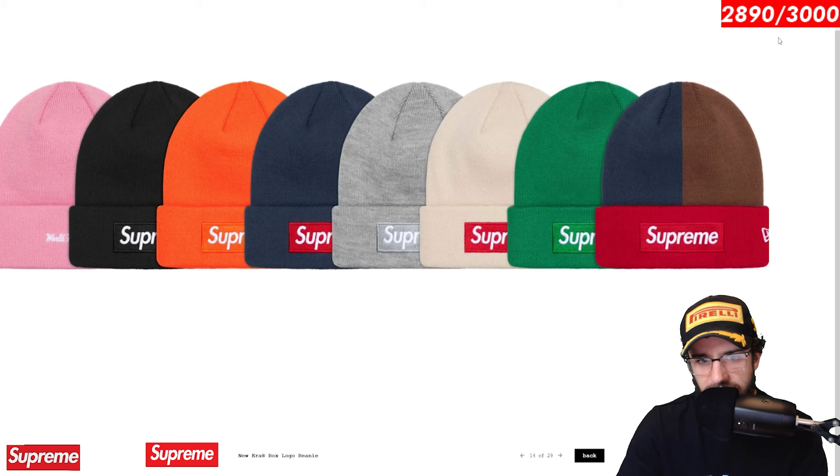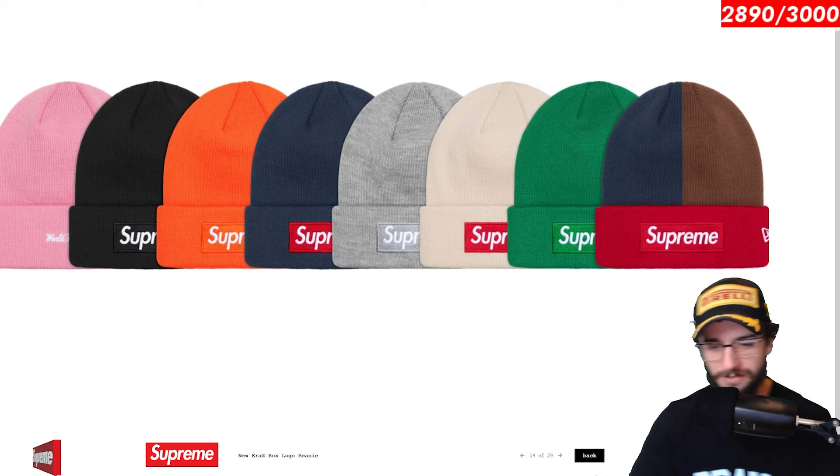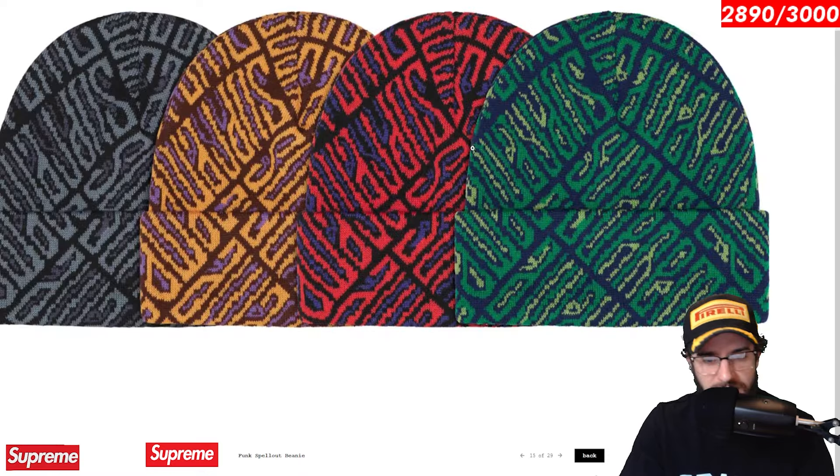New era box logo beanie. We get these every year. These tend to release with the box logo hoodies as well, which I know I need to look at that. I'm sorry, guys. I kind of forgot to look at the sweatshirts. I'll do that next, I swear. We do have some time in between now and week two, so we'll get everything covered from the preview. Don't you worry. Funk spellout beanie.